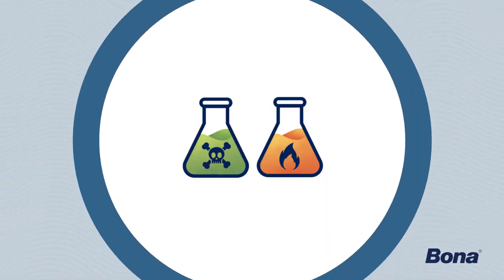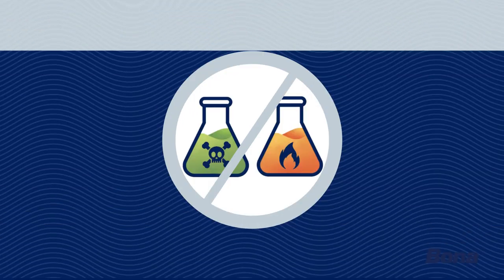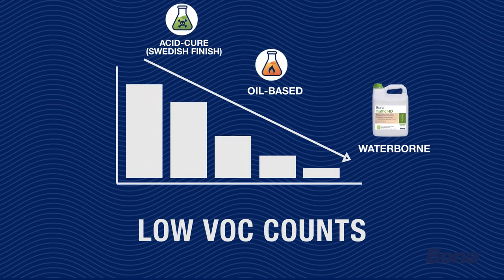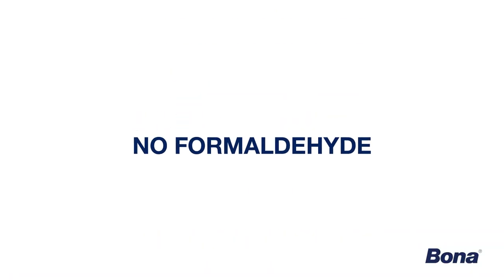I've been using Bona products since 2006 or 2007. I was searching for a new water-based finish to use, and once I started using their products, I haven't gone back. Unlike acid-cured and oil-modified finishes, Bona Traffic HD Waterborne Wood Floor Finish has low VOC counts and contains no formaldehyde.